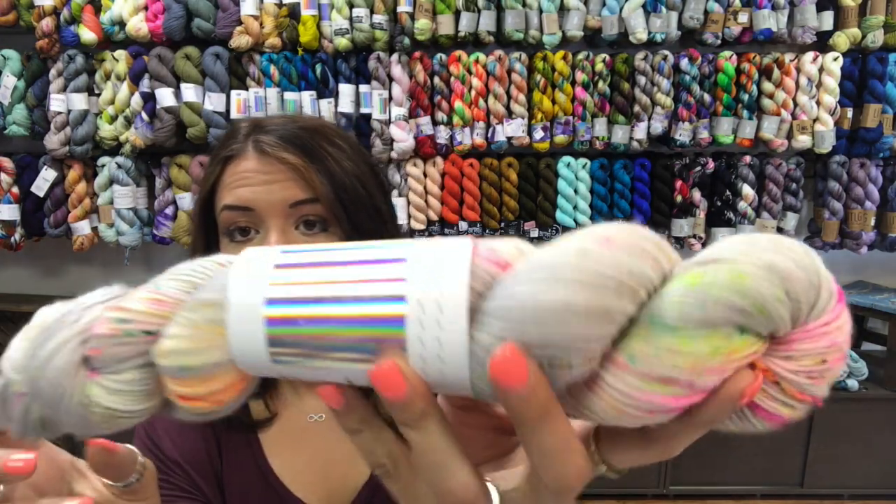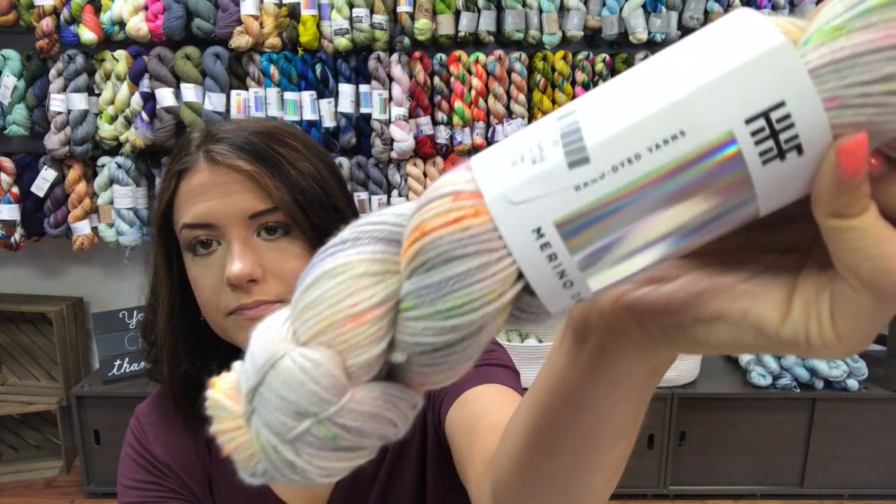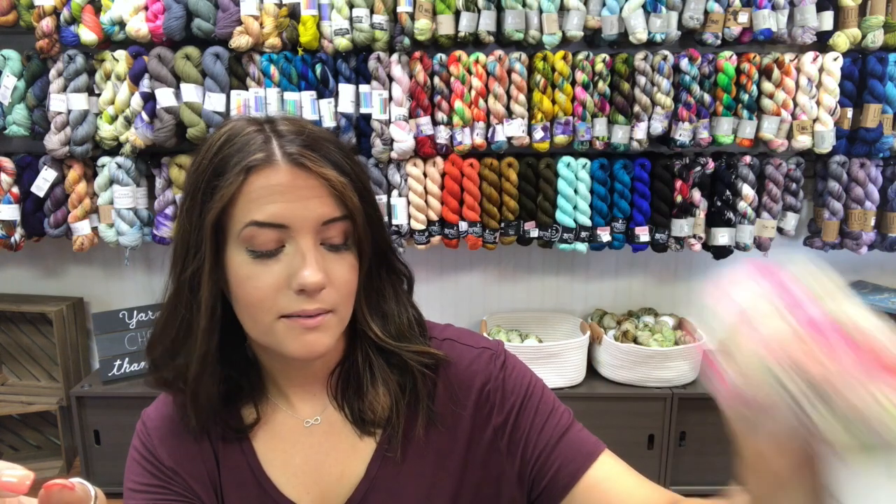We got in a shipment from Hedgehog Fibers of Merino DK. All the colors I'm going to show you are Merino DK — the brand new colors they just released are coming but haven't arrived yet. This is Anime on DK: a really nice soft gray base with fun neon sparkles. That would make a really fun sweater — really soft and neutral but with fun pops.